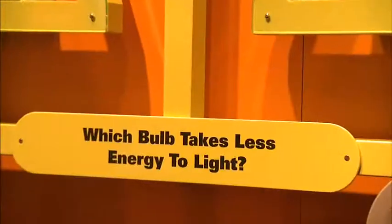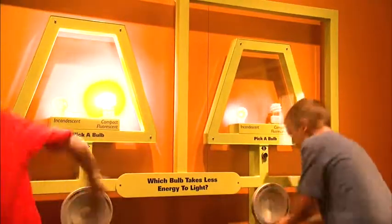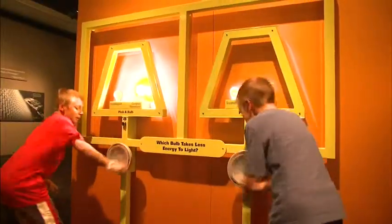I really liked the part where you get to turn the light bulbs and see the difference between the incandescent and fluorescent bulbs, because I've heard about how much less energy the fluorescent bulbs take, but to actually turn it and see for yourself I thought was really entertaining.